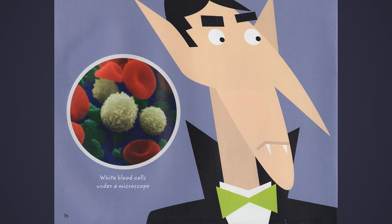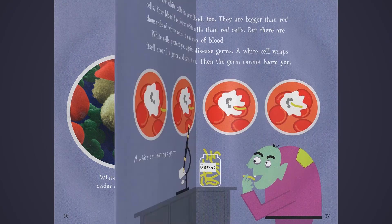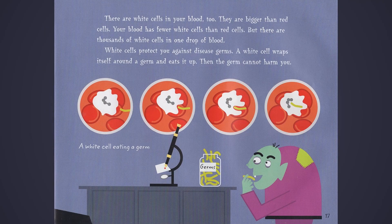There are white cells in your blood, too. They are bigger than red cells. Your blood has fewer white cells than red cells. But there are thousands of white cells in one drop of blood. White cells protect you against disease germs. A white cell wraps itself around the germ and eats it up. The germ cannot harm you.